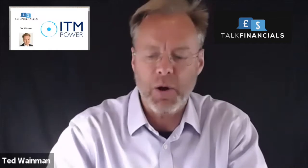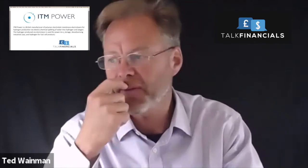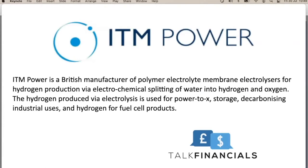Hello everybody and welcome back to another financial analysis video. In this video today we are going to be looking at a company called ITM Power. So ITM Power — it's a British manufacturer of polymer electrolyte membrane electrolyzers for hydrogen production via electrochemical splitting of water into hydrogen and oxygen.